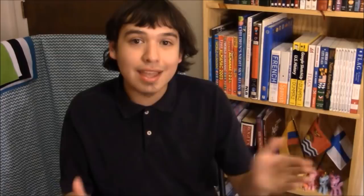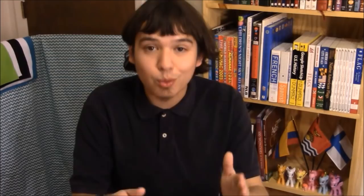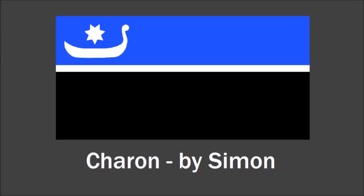That purple color is supposed to represent a particular splotch on Charon's surface with a purplish-reddish color to it. But easily my favorite flag for Charon was sent in by Simon — it is so cool. About 40% of the flag's background is blue and 60% is black, because about 40% of Charon's surface is covered with ice and 60% is covered in stone. The ratio of the width of the flag to the length of the flag is the same ratio as the diameter of Charon to the diameter of Pluto. That's a cool idea.